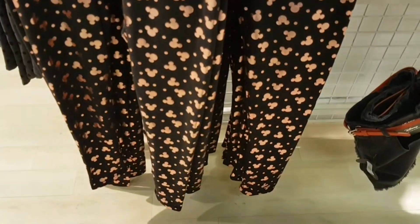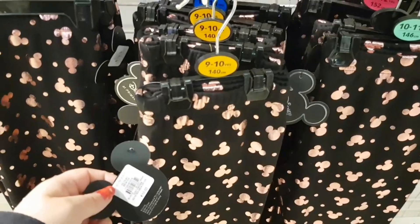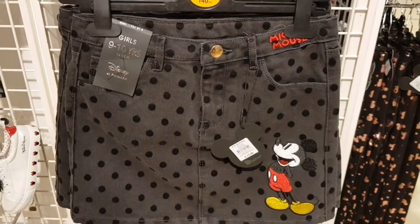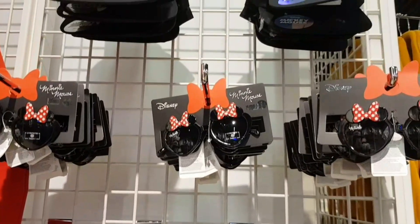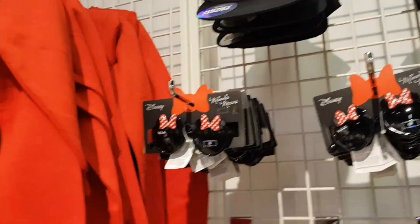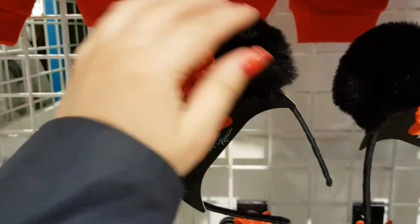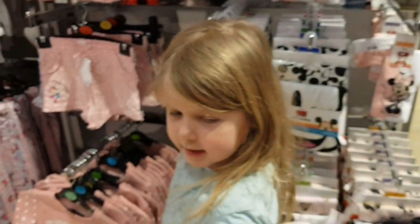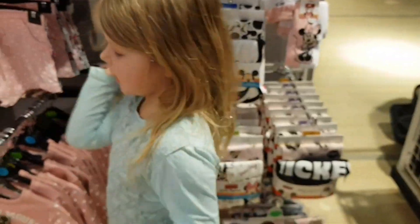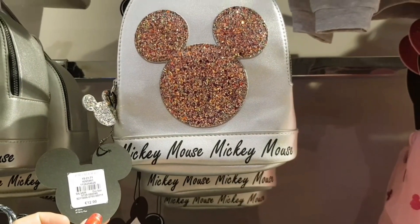Minnie Mouse leggings for 10 euro, black and rose gold. 13 euros for these denim skirts. And then you've got some Minnie Mouse accessories to match. And you've got Disney pom-pom ears for 3 euro. They're pyjamas.